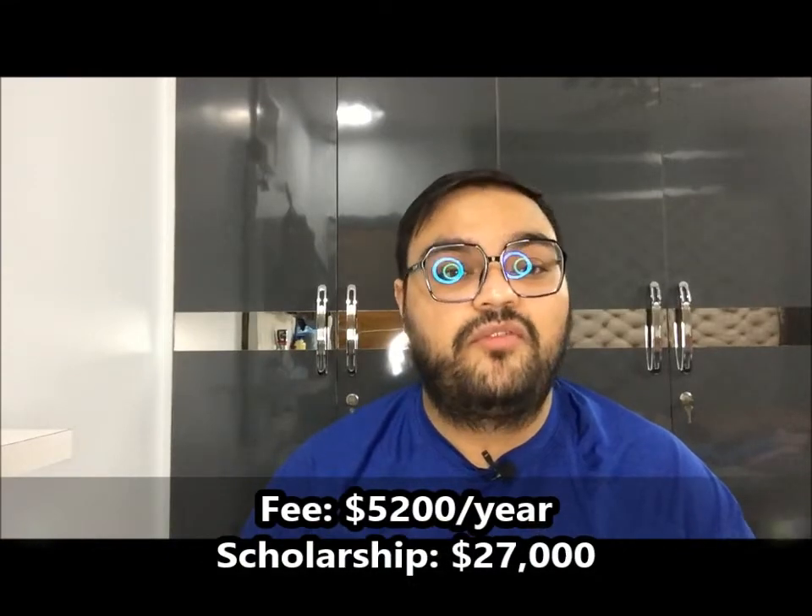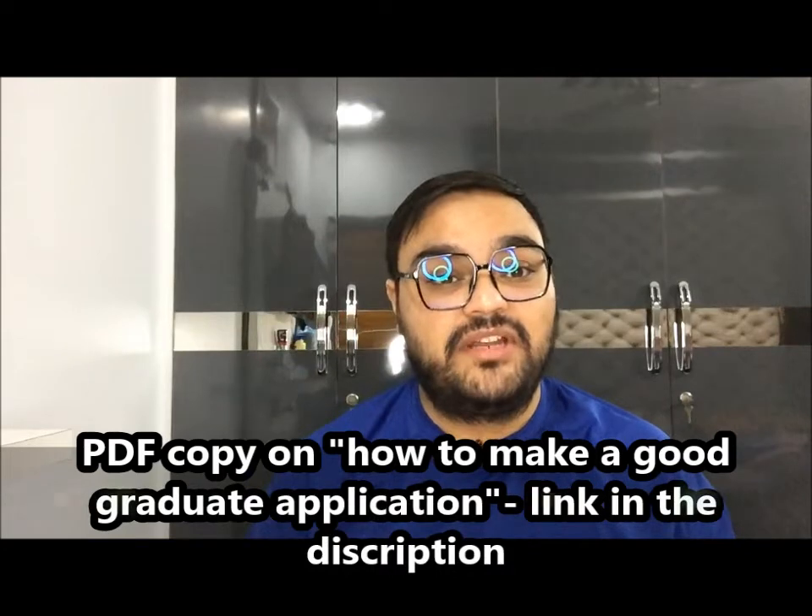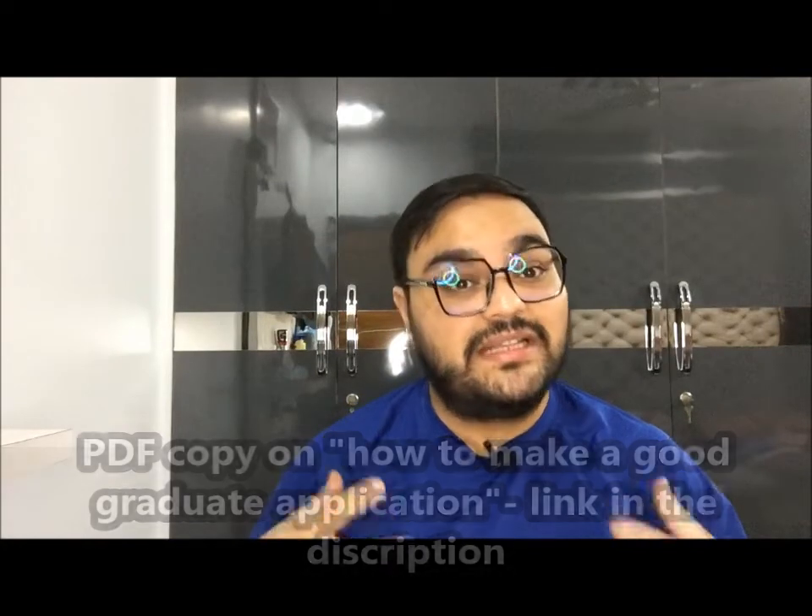This school is highly affordable — tuition is around $5,200 a year — and you get a hefty scholarship of around $27,000 per year. However, the school is highly competitive, so you need a very strong profile to even be considered. UBC's School of Pharmacy has provided a PDF guide on how to make a good graduate application; the link is in the description. I'll also share my own UBC application story in upcoming videos.